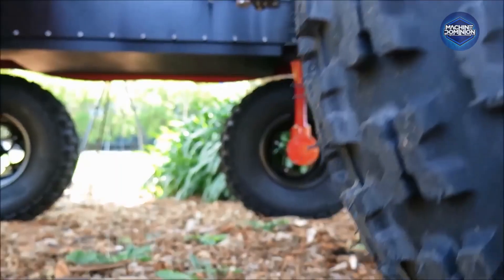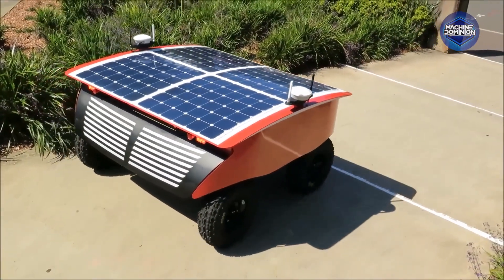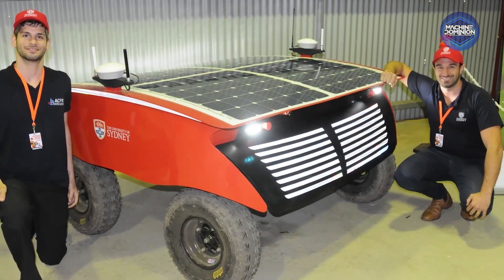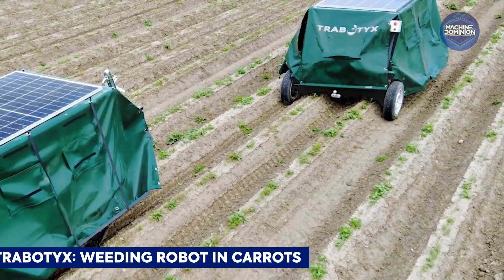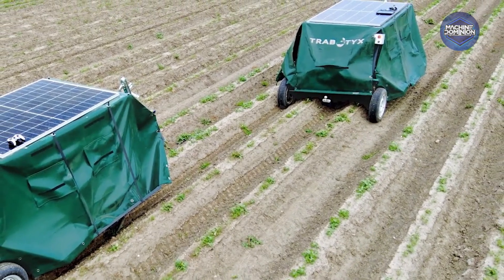This solar-powered robot autonomously patrols crop rows using RTK GPS, LiDAR, and high-speed vision to detect weeds and foreign objects. It applies micro-doses of fluid precisely where needed and runs 24-7, gathering crop health data for better management.